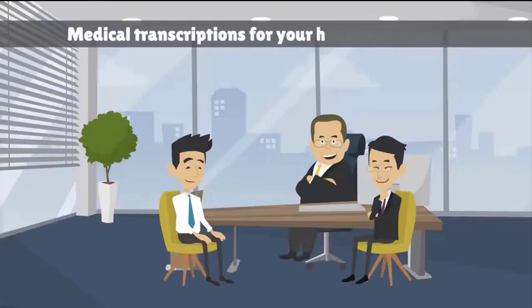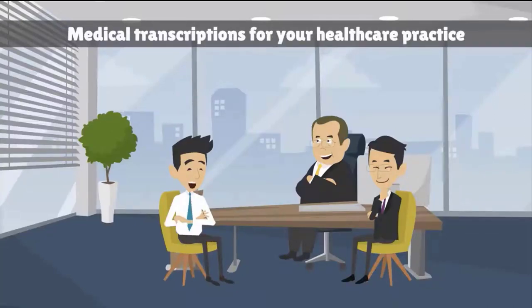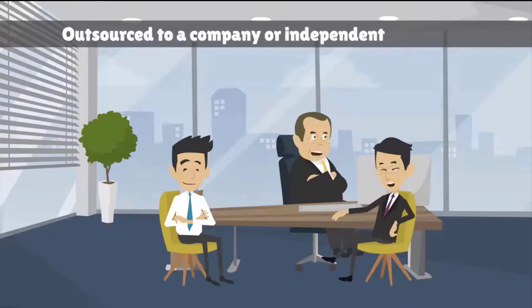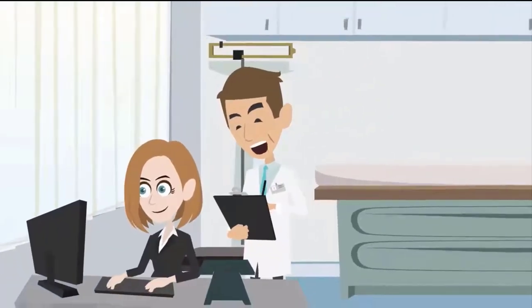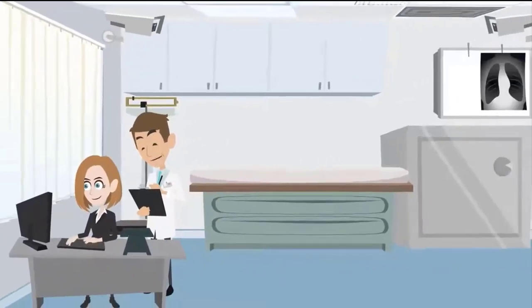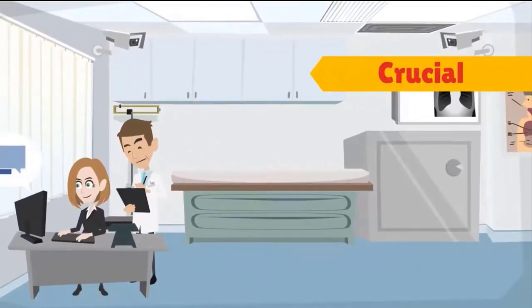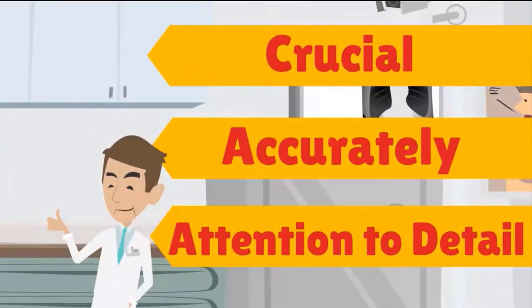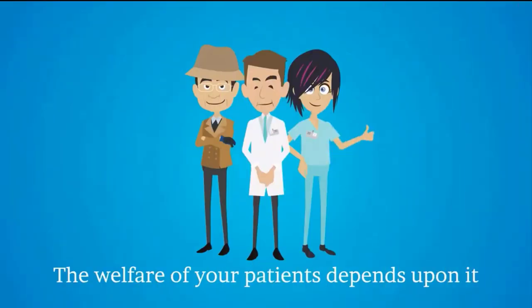Medical transcriptions can be completed by an in-house staff member or outsourced to a company or independent contractor. Whoever you hire, it's crucial that these important records be created accurately and with the utmost attention to detail. The welfare of your patients depends upon it.